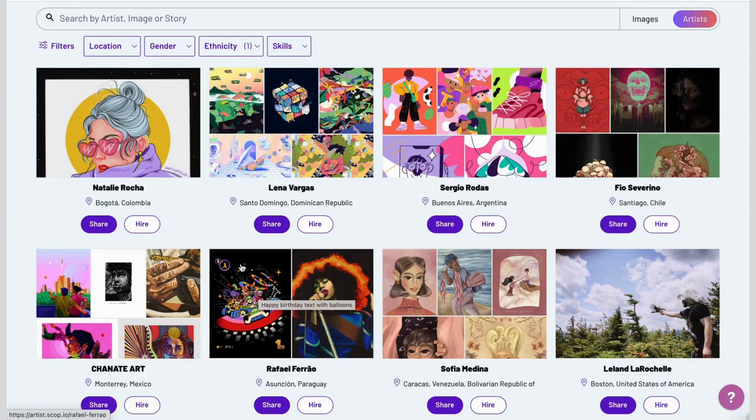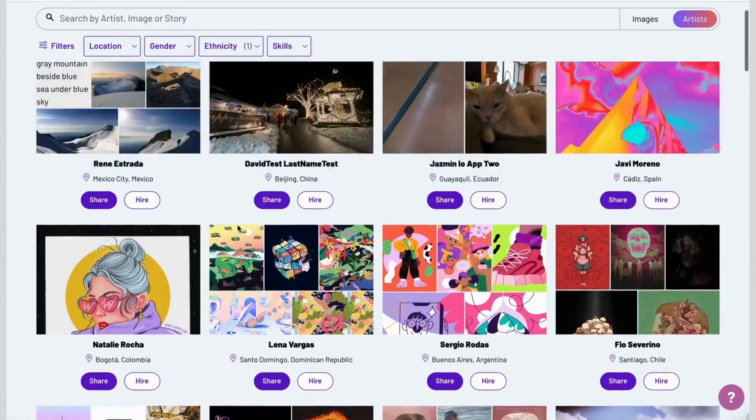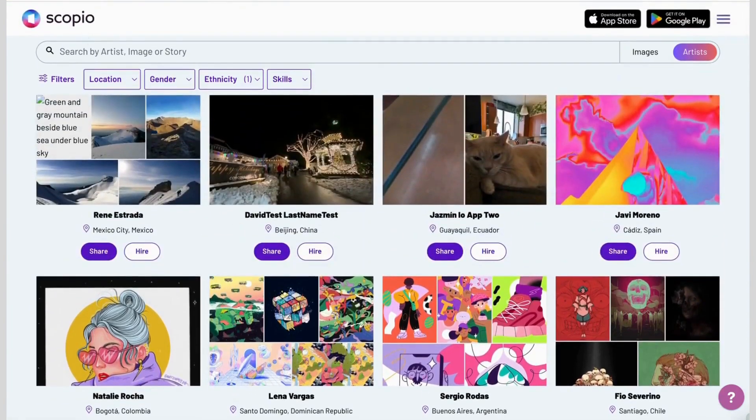In over 7,000 skills — everything from physical installations to graphic arts to game design — you name it, Scopio's community has that.